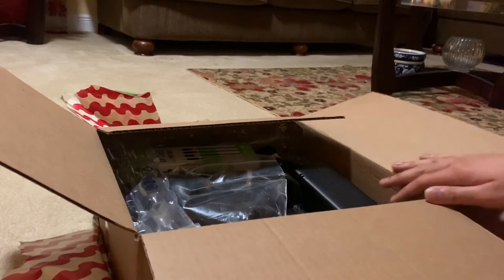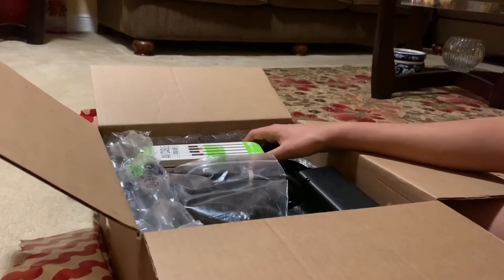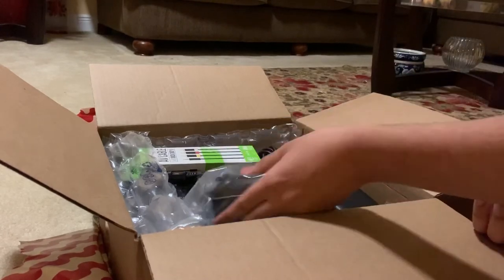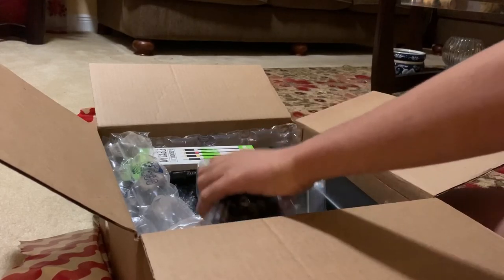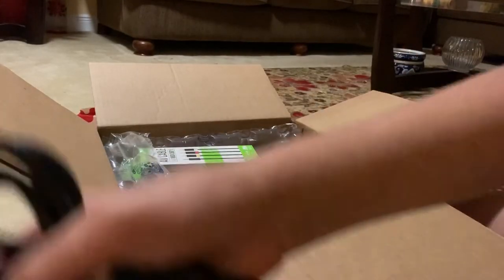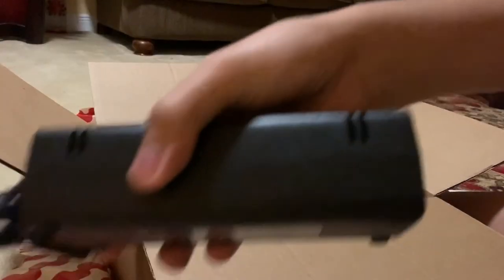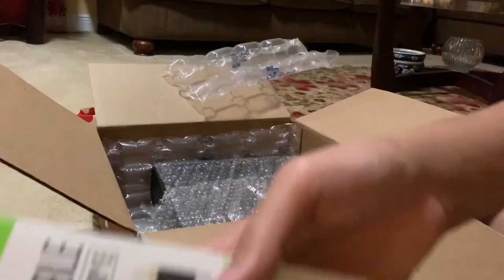The biggest of my Christmas gifts this year — it's an Xbox 360E! The other stuff included is a wireless Xbox 360 controller, a power cord, a power supply, and an AV cable.